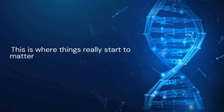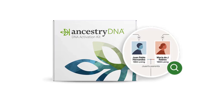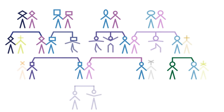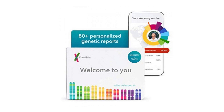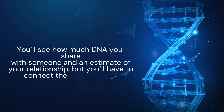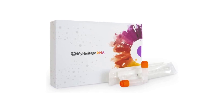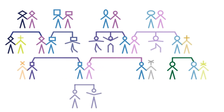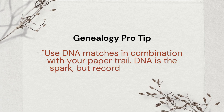This is where things really start to matter for genealogists and family historians. Ancestry DNA is the clear favorite here. You get access to one of the largest DNA match databases in the world, and if you have a tree on Ancestry, it connects your matches directly through tools like ThruLines, which suggests how you're related based on both DNA and family trees. 23andMe gives you matches too, but there's no built-in family tree — you'll see how much DNA you share and an estimate of your relationship, but you'll have to connect the dots yourself. MyHeritage lets you build trees and has a feature called AutoClusters, which groups your matches into visual clusters based on how they relate to each other — super helpful if you're working with lots of distant cousins. Use DNA matches in combination with your paper trail: DNA is the spark, but records confirm the relationships.